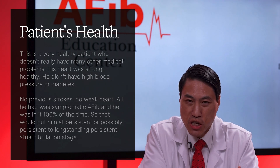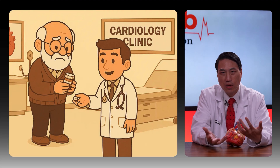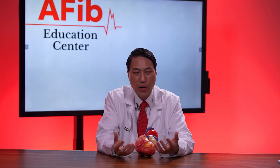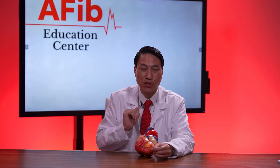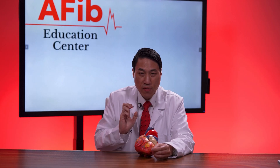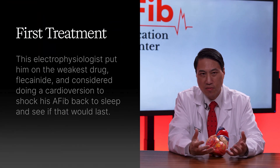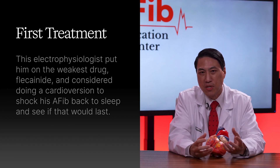That would put him at persistent or longstanding persistent atrial fibrillation. The first electrophysiologist recommended slowing it down with a rate-controlling medication, metoprolol. Then, because he was symptomatic and athletic and it was impacting his quality of life, they suggested an antiarrhythmic drug. For his advanced stage AFib, you'd need a stronger drug — probably the third strongest or higher, like sotalol, dofetilide, or amiodarone. Instead, this electrophysiologist put him on the weakest drug, flecainide, and considered a cardioversion.